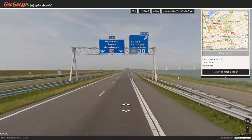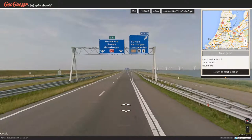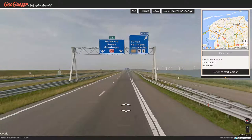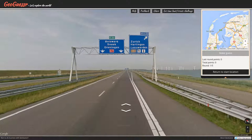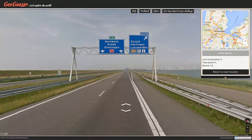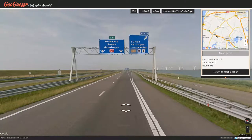I think what we need to do is find the E22. Wherever the European 22 is, that's going to save us. There's Sneek. There's Groningen. There's Leeuwarden. Our exit to the east takes us to Leeuwarden, but for some reason we still go to Groningen if we don't get off this road. Bolsward is this side of Sneek. Because Bolsward is smaller.